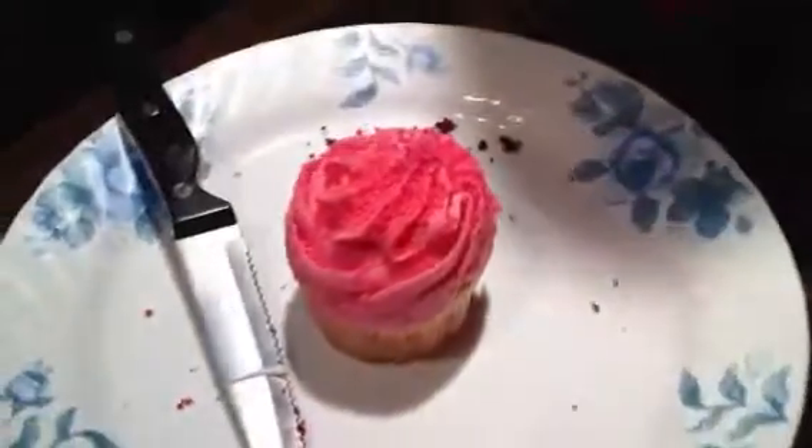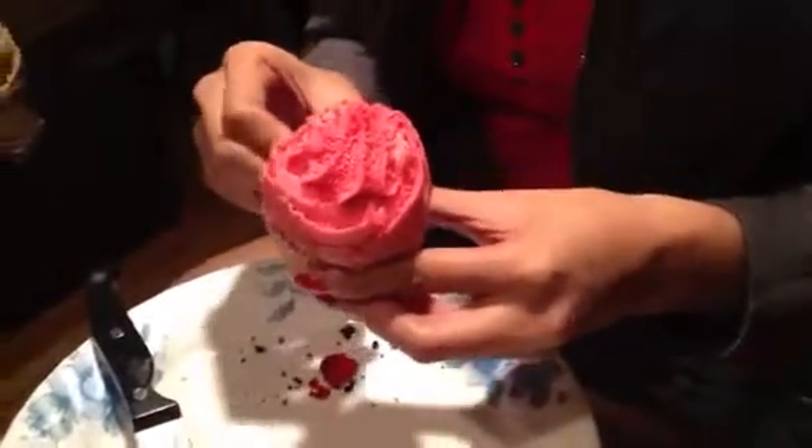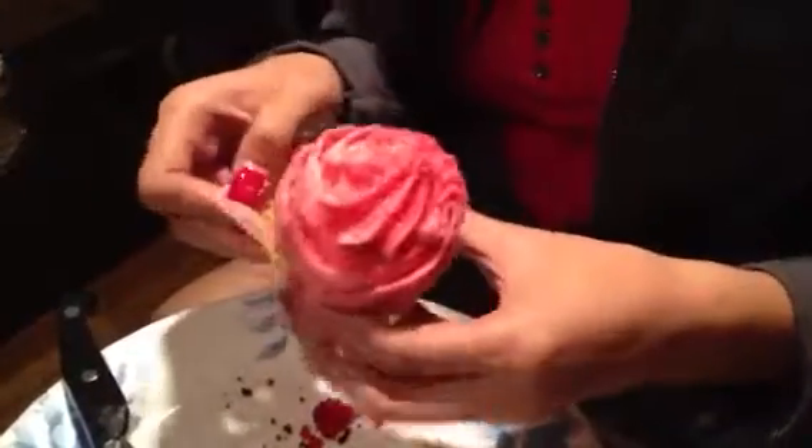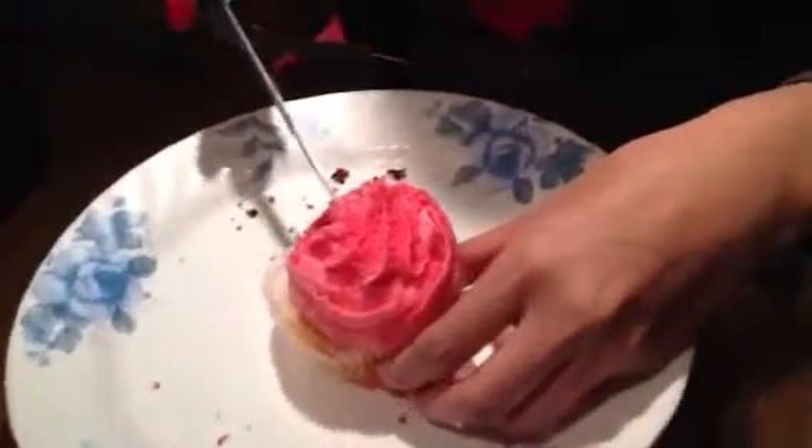This is probably the prettiest cupcake bakery I've been to today. Their name is Eleni's Cupcake in Chelsea Market. Pink frosting. Very sweet and light — I like it. I think this one's vanilla. That's pretty good.